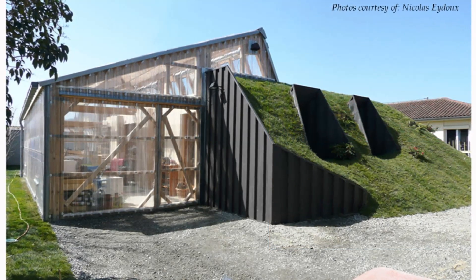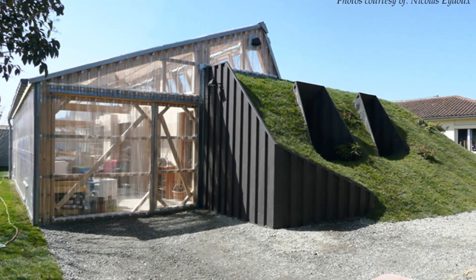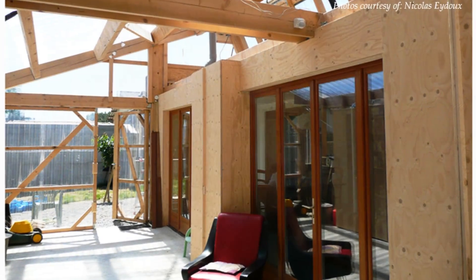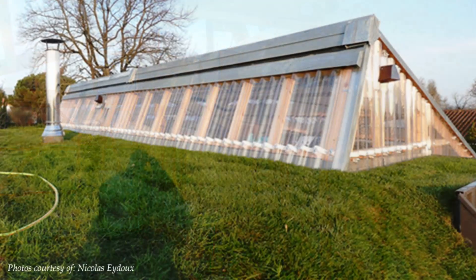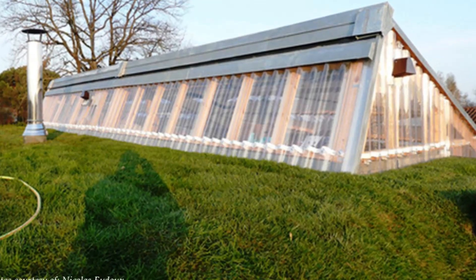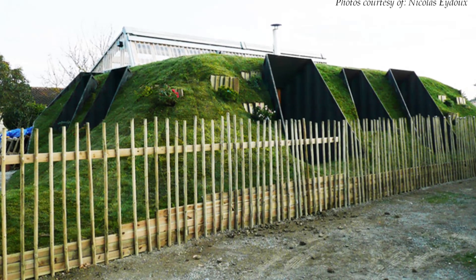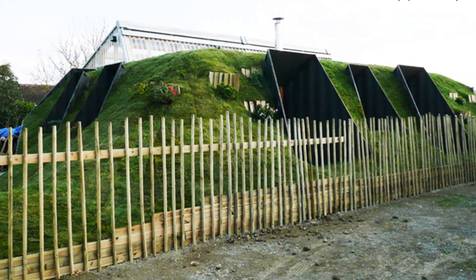This unconventional home belongs to a professor of history and geography who lives in a residential area of Toulouse. This bright and partly buried house is built from shipping containers covered with earth, leaning against a greenhouse. From outside, the house resembles a mole hill with its green look, dug from a butte and covered with grass.